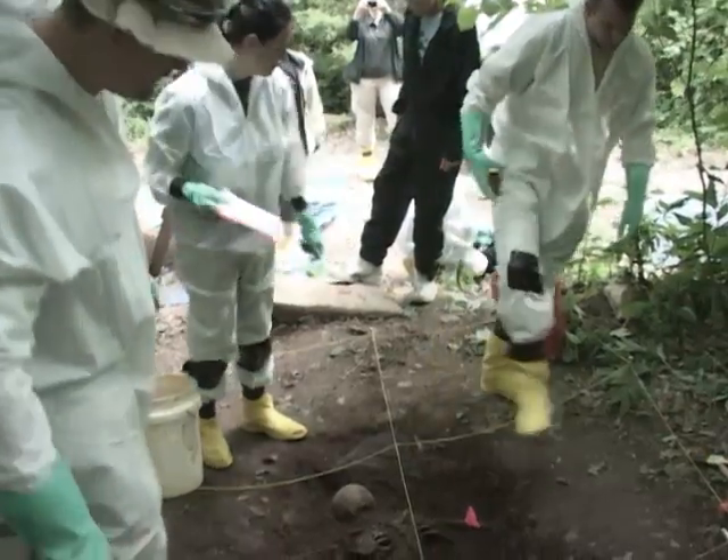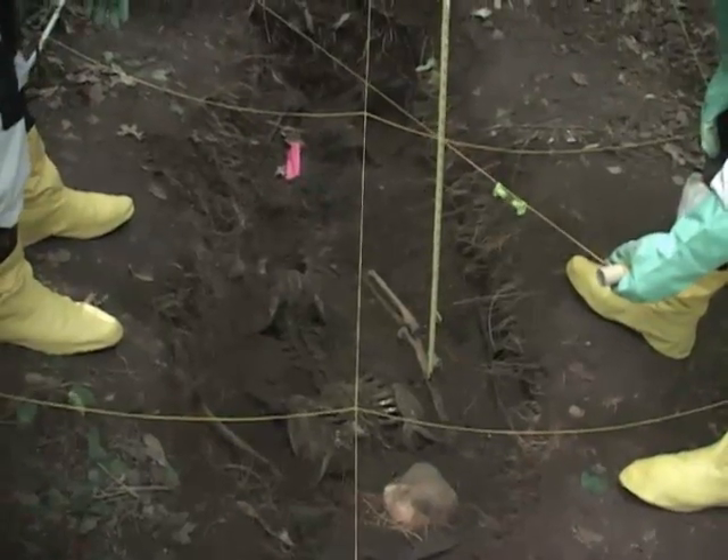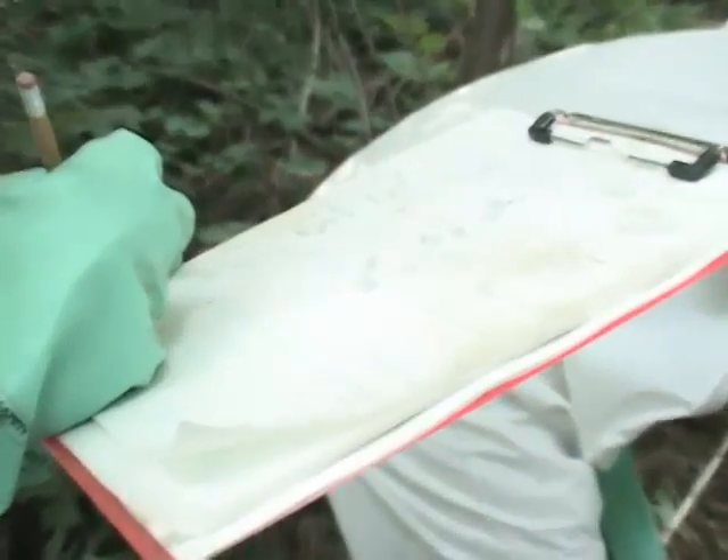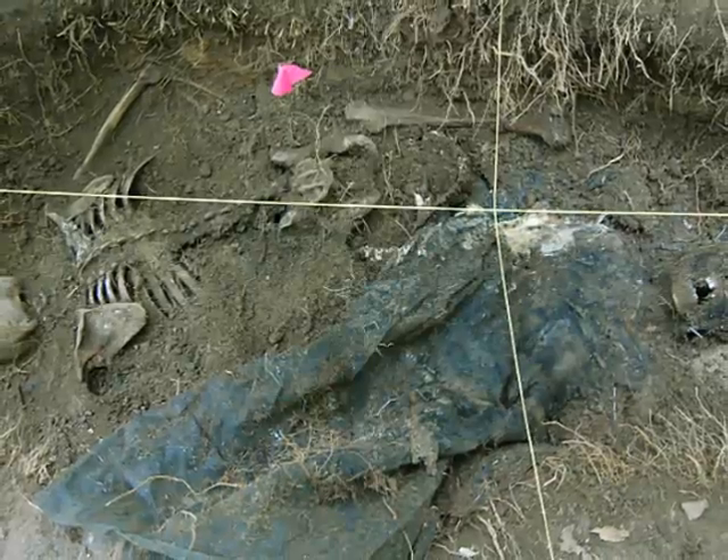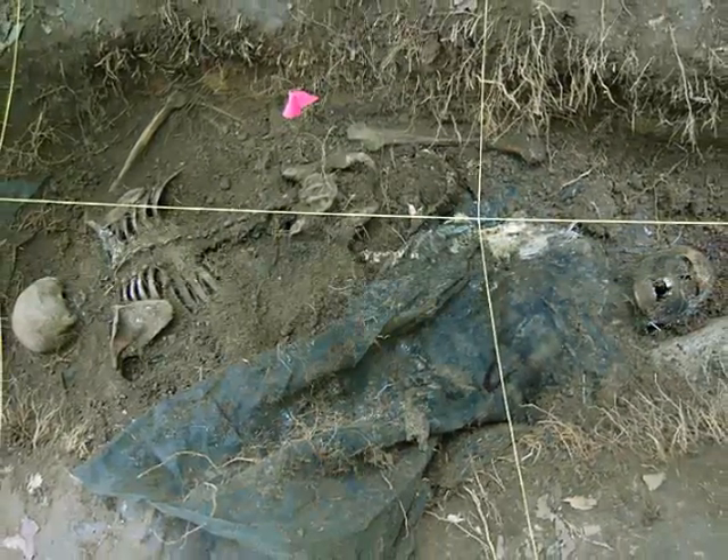As we were excavating this grave site, we found the remains of one skeleton. Upon further excavation, it appears that we have a second body that's been sandwiched in next to this first set of remains.